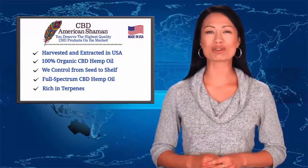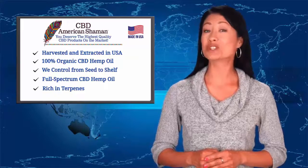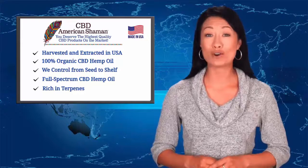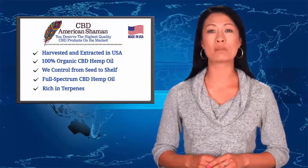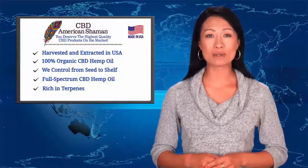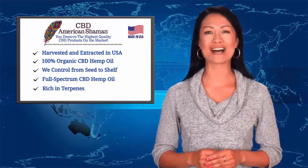All our products are made from full-spectrum hemp oil, which means our CBD extract comes from whole plant hemp oil that contains the full range of beneficial hemp oil compounds, such as terpenes, flavonoids, secondary cannabinoids, and everything else nature provides in the hemp plant.